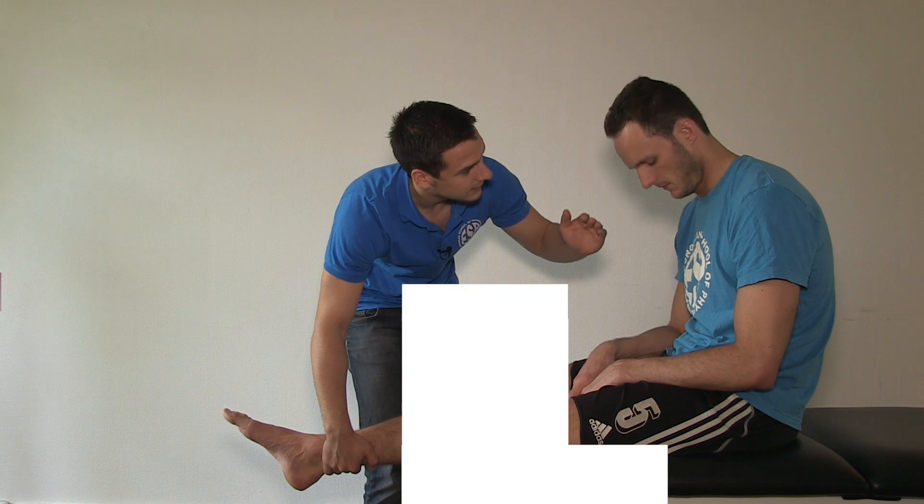In today's video I'm going to demonstrate the release or surprise test for shoulder instability. Hi and welcome back to Physiotudos.